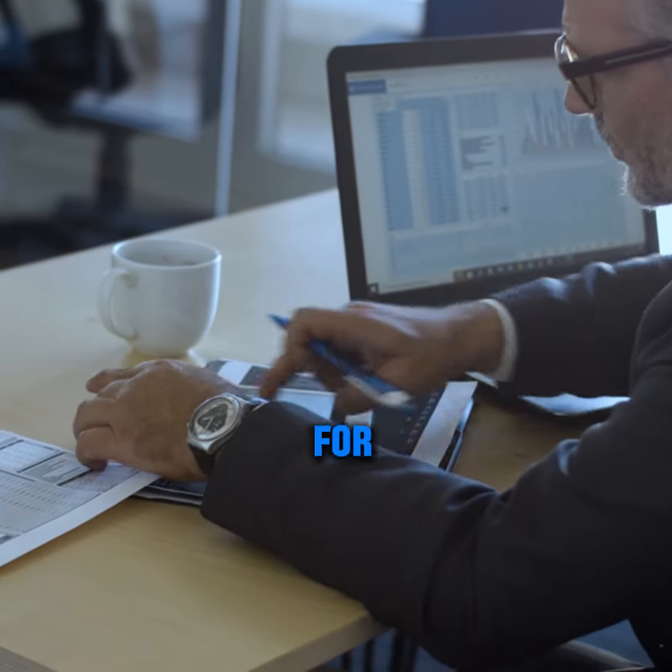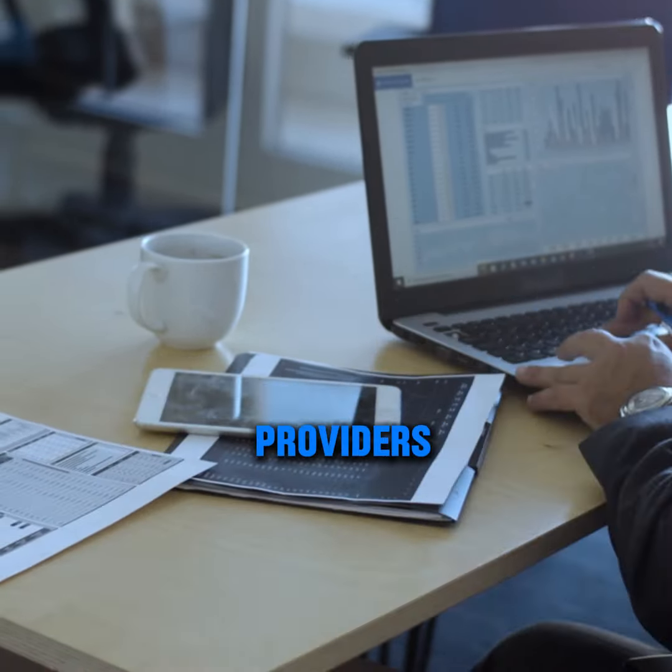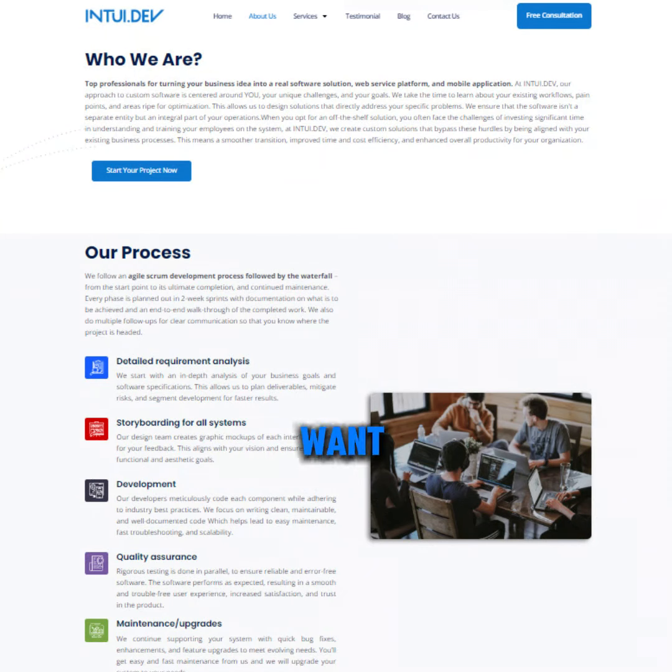Remember, don't be afraid to ask for help. Most accounting software providers offer customer support, and we can guide you through step-by-step processes. With the right tools and a little know-how, you can conquer the paperwork and keep your business finances under control.